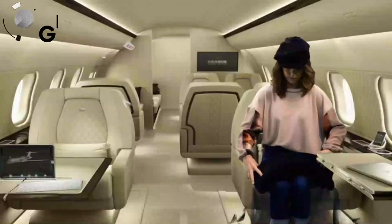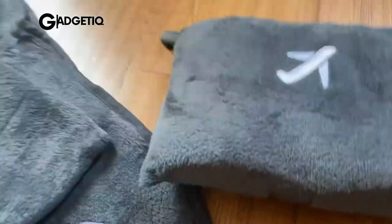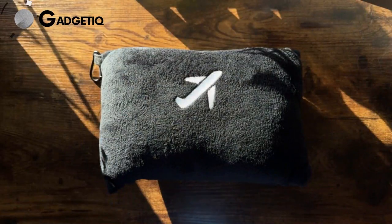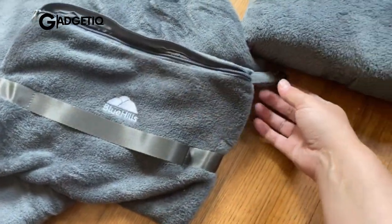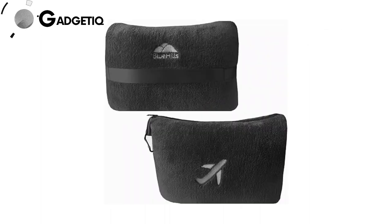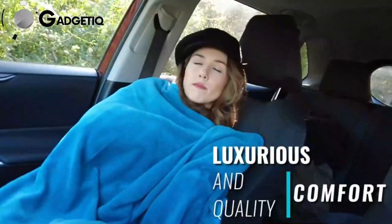Imagine this: you're on a plane, it's chilly, and you reach into your bag for the Blue Hills Travel Blanket Pillow — a cozy dream. It's not just a blanket; it's a compact pillow too, fitting easily into your luggage and leaving room for more essentials. Complete with a soft case, luggage strap, and clip, it's yours for just $20.99 in various colors. Upgrade your travel comfort — click the link below and snag yours now for cozy adventures wherever you wander.